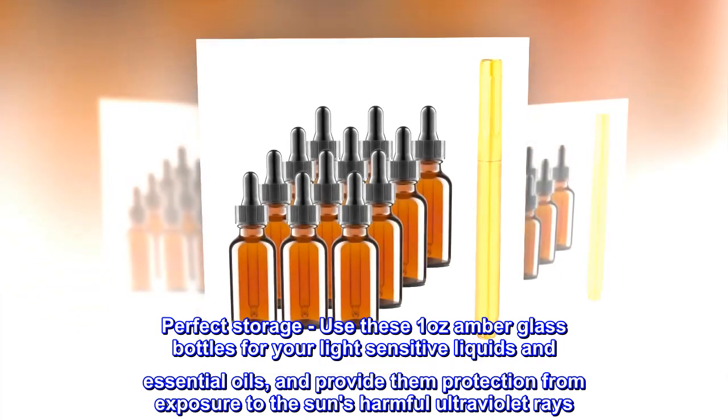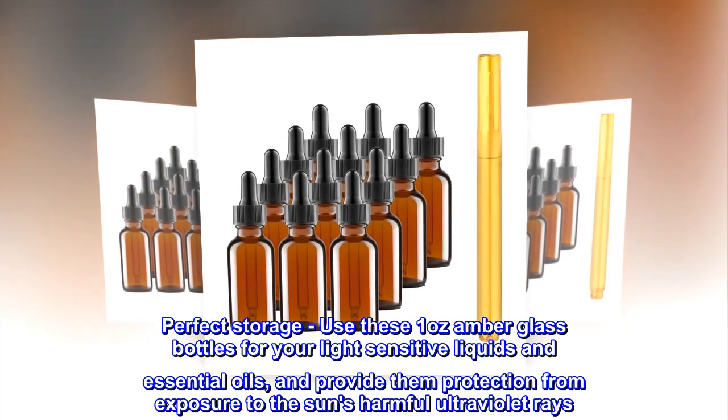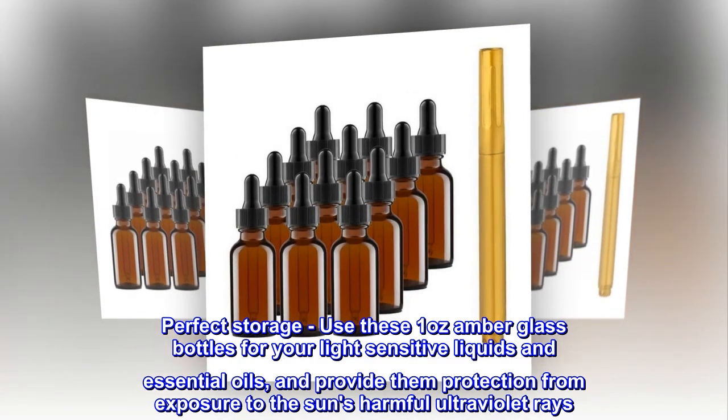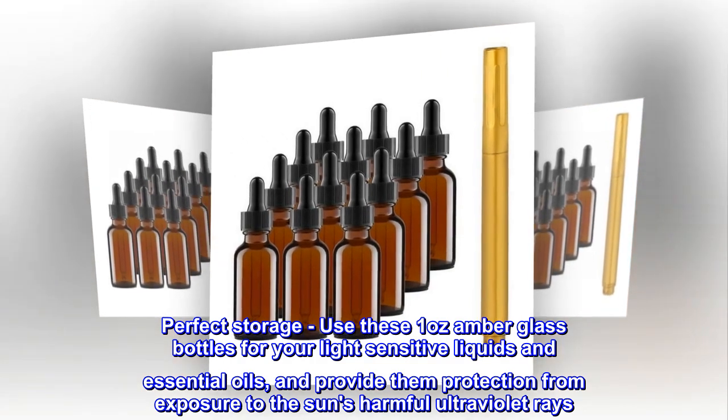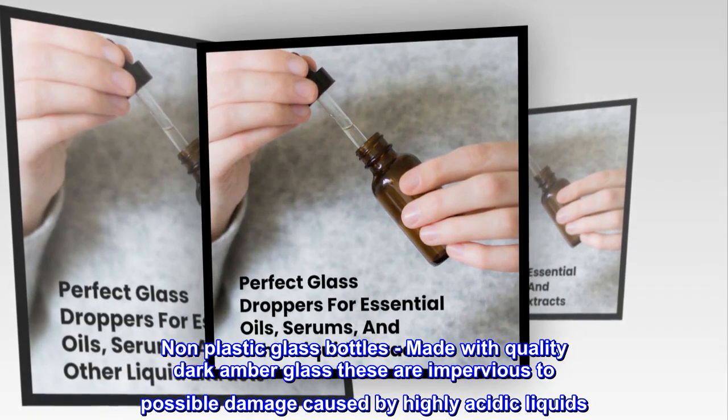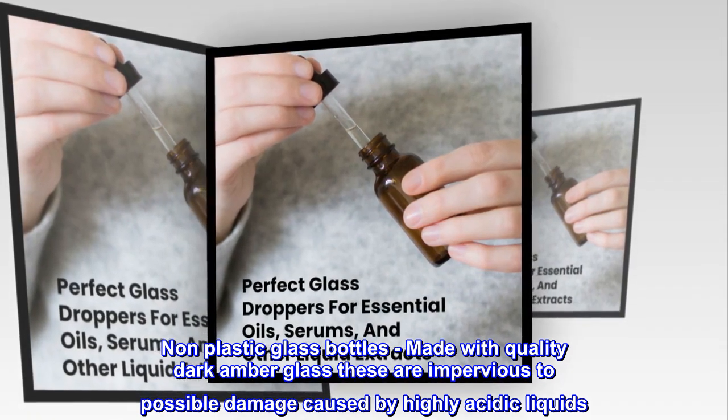Perfect storage: use these one-ounce amber glass bottles for your light-sensitive liquids and essential oils. They provide protection from exposure to the sun's harmful ultraviolet rays. Non-plastic glass bottles made with quality dark amber glass, these are impervious to possible damage caused by highly acidic liquids.